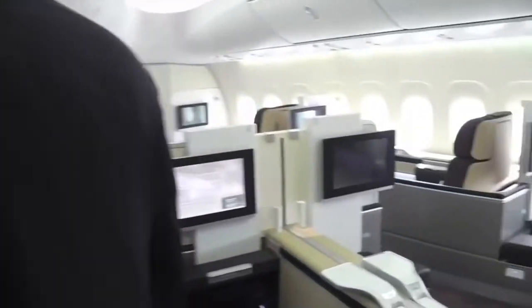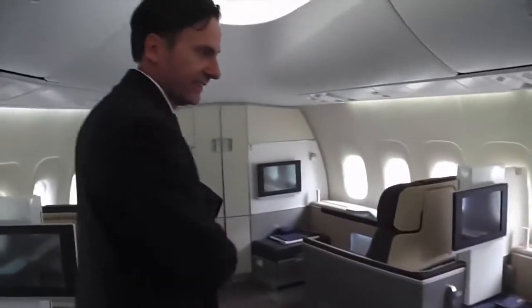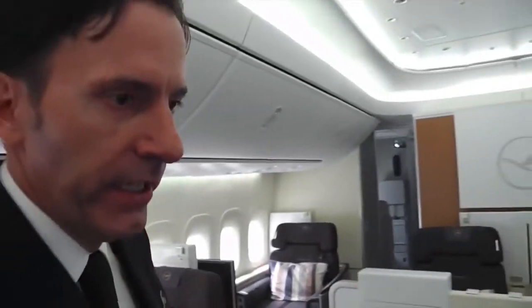If you want to have a quick glance, this is your first class. We have eight first class seats here in the nose section of the aircraft. It's different to the older 747s where it was on the upper deck, but now we decided to put it in the nose section. Eight individual seats, very new design, very stylish, very comfortable.